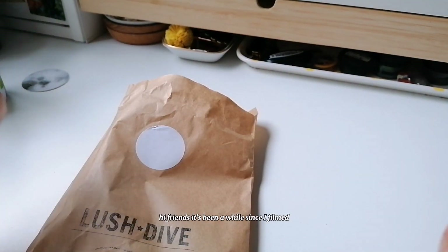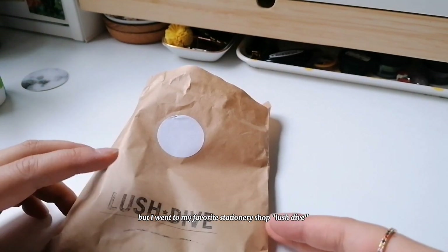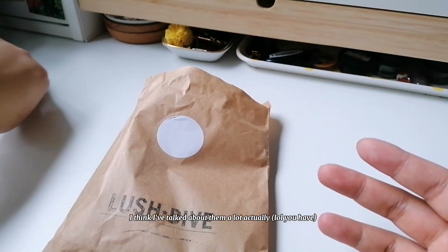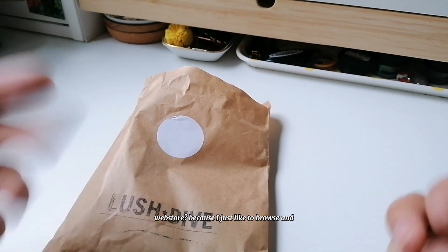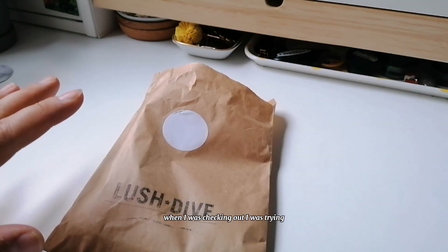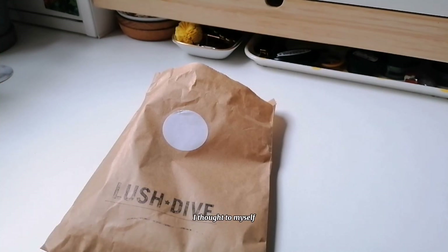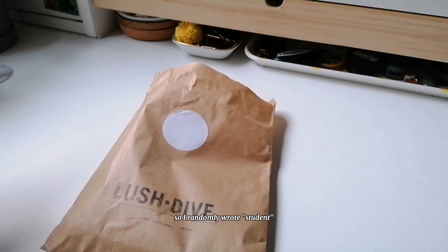Hi friends, it's been a while since I filmed. I went to my favorite stationery shop, Lush Type — I think I've talked about them a lot — but I went to their web store just to browse, and I ended up buying some stuff. Funny thing: when I was checking out, I randomly wrote 'student' because they have a student discount at the store, and it worked on the online shop too, so I saved some money.